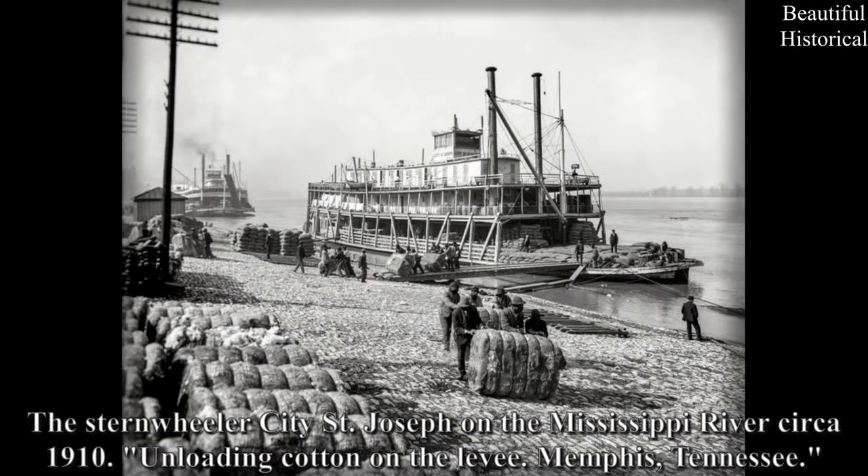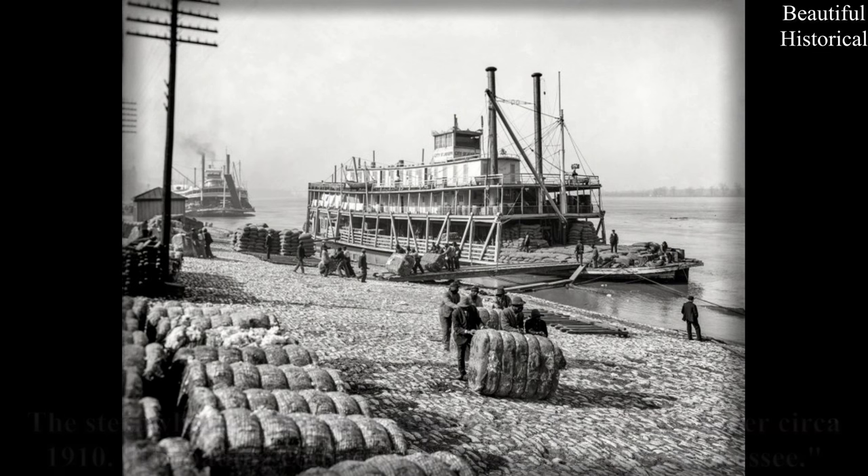The stern-wheeler City of Saint Joseph on the Mississippi River, circa 1910, unloading cotton on the levee east of America.